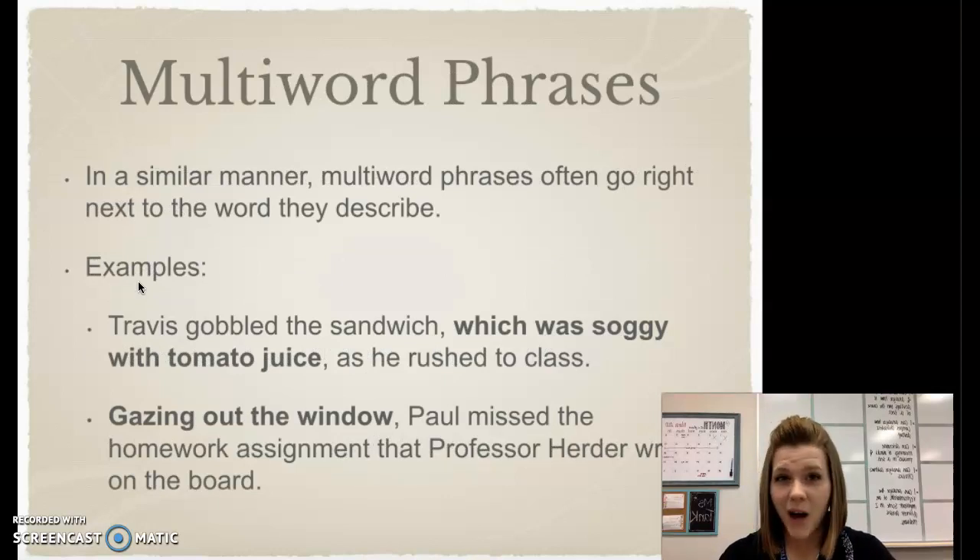Keep in mind that our modifiers can also be multi-word phrases. The first example says: 'Travis gobbled the sandwich, which was soggy with tomato juice, as he rushed to class.' That bolded phrase is a multi-word modifier. In the next example: 'Gazing out the window, Paul missed the homework assignment that Professor Herter wrote on the board.' Again, that modifying phrase has been put in bold.